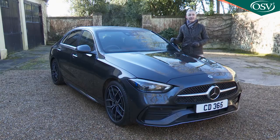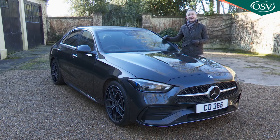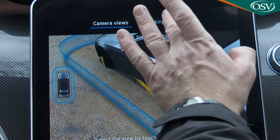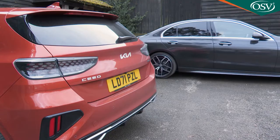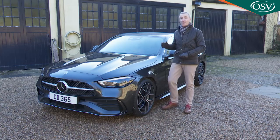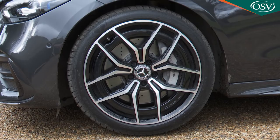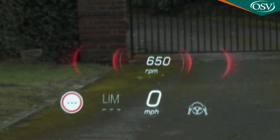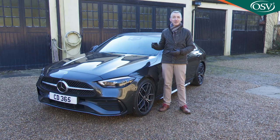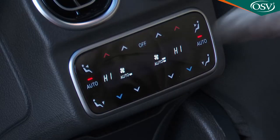At AMG Line Premium level, your C-Class will also feature powered front seat and steering column adjustment with memory settings, and active parking assist which can detect free parking spaces and steer the car into them while the driver just operates the accelerator and brake. Top AMG Line Premium Plus trim is set apart by black painted 19-inch AMG 5 double-spoke alloy wheels and a twin-panel panoramic glass sunroof. Inside, AMG Line Premium Plus spec gives you a head-up display, anthracite line structure, line wood trim, and thermotronic four-zone automatic climate control.